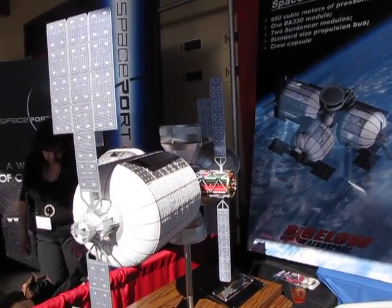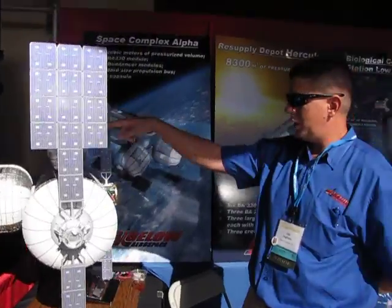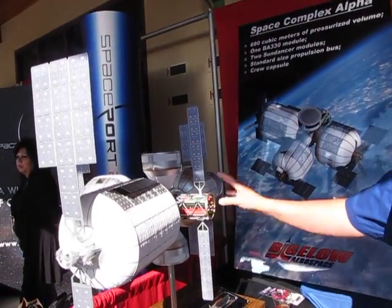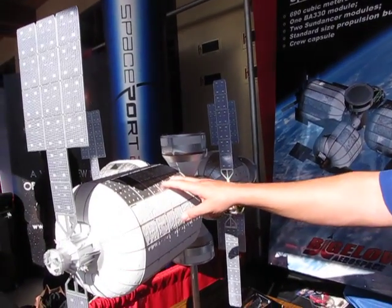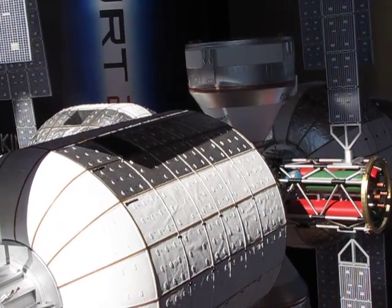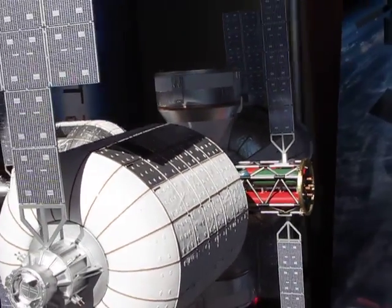We consist of three medium lift launches and one heavy launch to get this station completed. There are two Sundancer vehicles, which are the smaller vehicles in the back. Each consists of about 180 cubic meters of interior volume. Then the propulsion bus and docking node here in the middle. And then the largest module is our BA-330, which is about 330 cubic meters of interior volume, giving a combined total of just shy of 700 cubic meters of volume — just a little bit less than half of what the current ISS configuration is, at about 1,100.